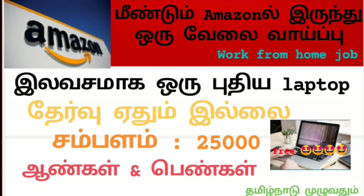Now we will see the full details of the job notification. Now we will see our work from home job notification.